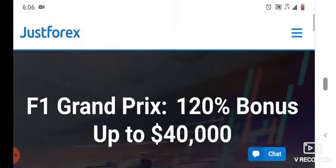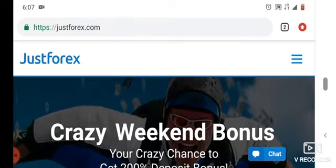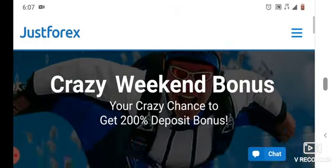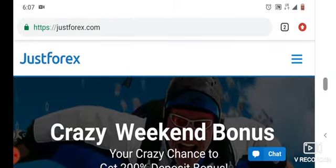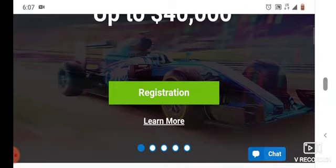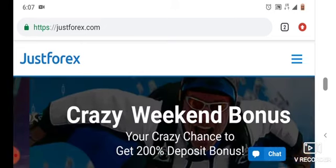Also, subscribe to my channel and like my video to motivate me to make more videos like this to help you guys. If you'd like to open a demo account or real account with this platform, I'll leave the link below in the description. Thank you for watching, thank you very much.